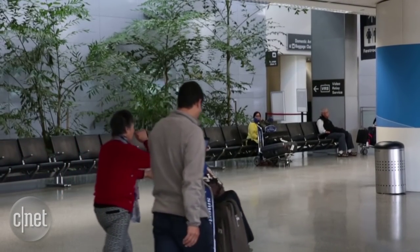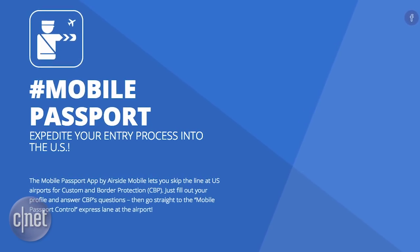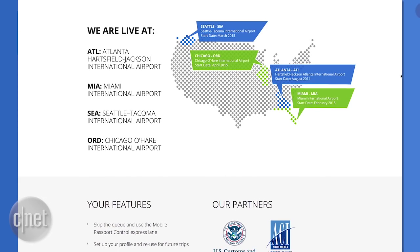The next big advance will involve your smartphone, bringing us up to the modern age with electronics — applications that can be used on your iPhone or your tablet. An app tested in Atlanta last year is now also available in Miami, Seattle, and Chicago's O'Hare.